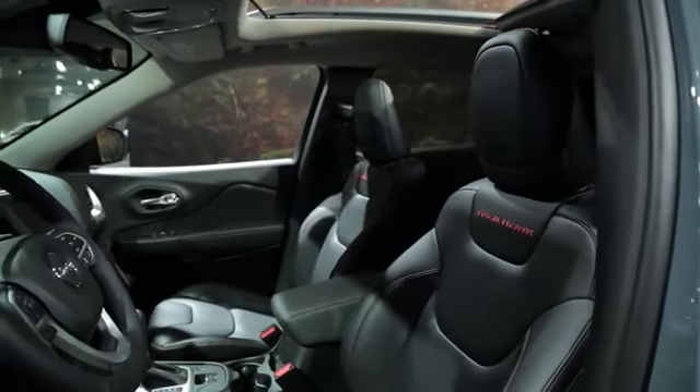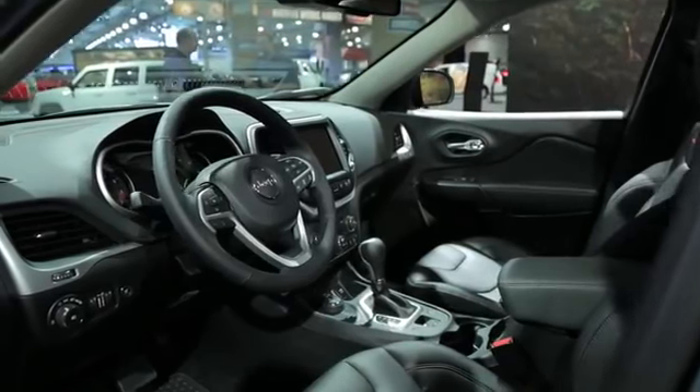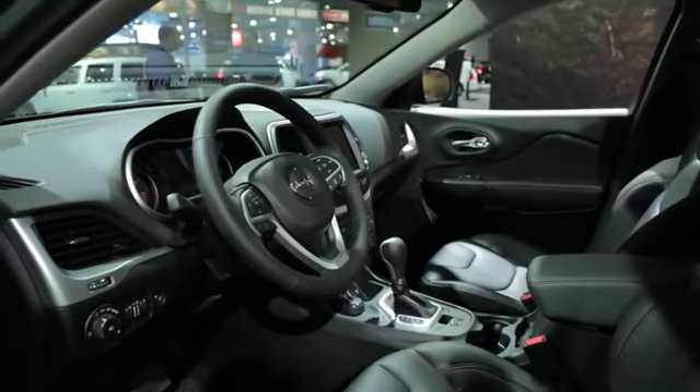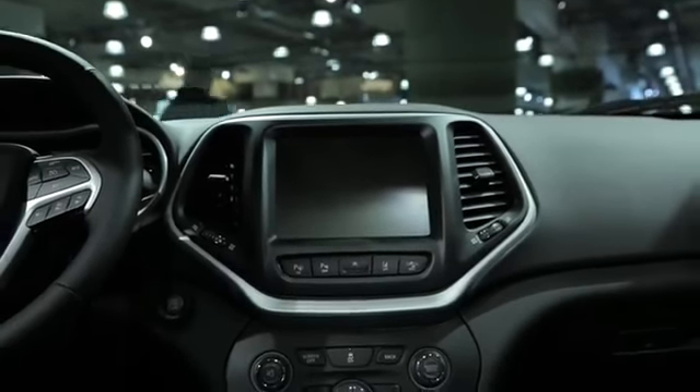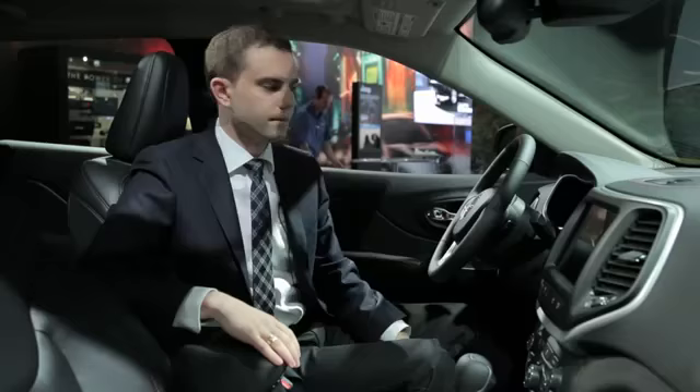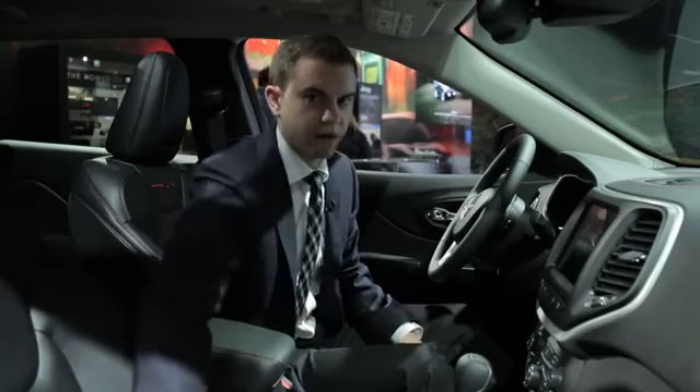You can always count on an interesting interior from the Jeep brand, be it from the no-nonsense Wrangler all the way down to the Compass. That's certainly the case here, with an evolution on Jeep's interiors. Key highlights include very well-bolstered seats, a standard touchscreen — although the model here has the 8-inch while the 5-inch is standard — a TFT display, and cool features like hideaway storage in the seats, just like you'd find in the Dart.